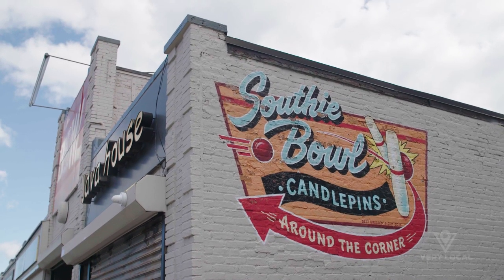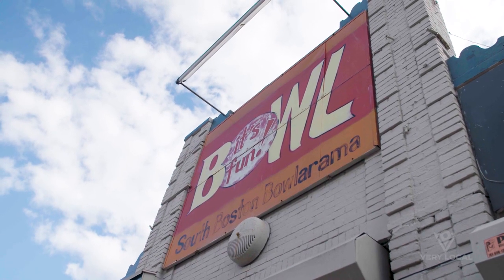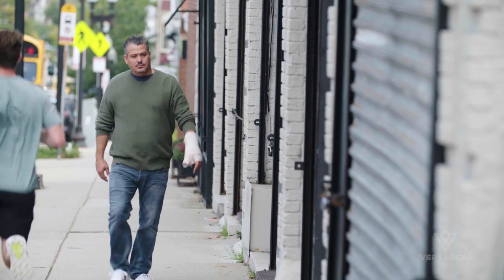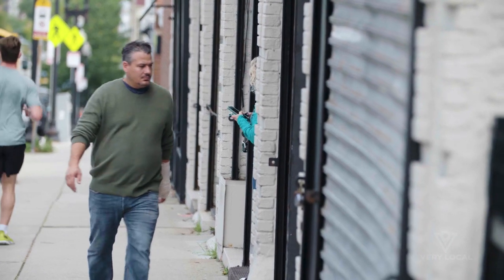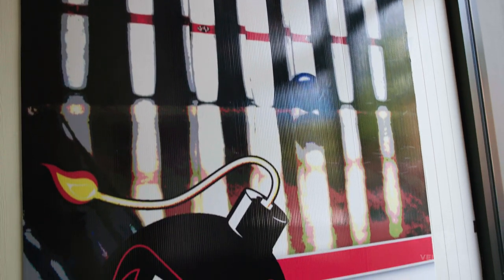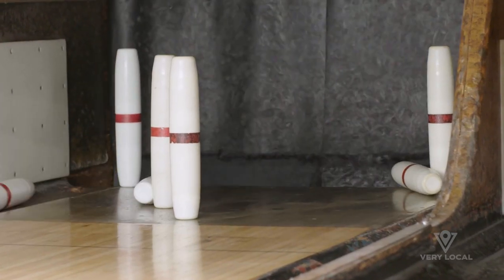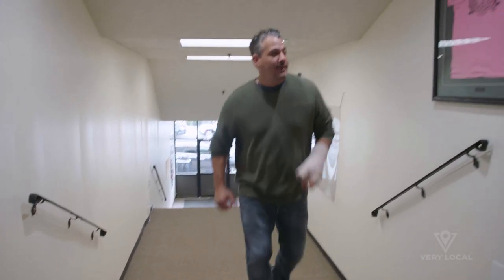With an IV treatment giving me a boost of energy, I was in the mood for something fun. And what's more Southie than candle pin bowling? The iconic Salty Bowl is located on Broadway and it's been open for over 60 years — a staple in the community attracting both young and old for some quality bowling, Boston style.